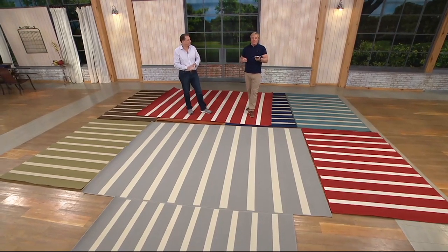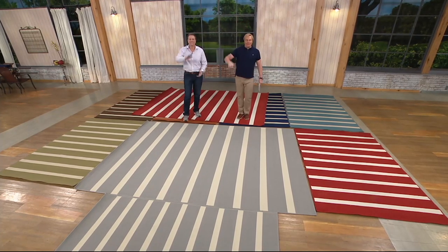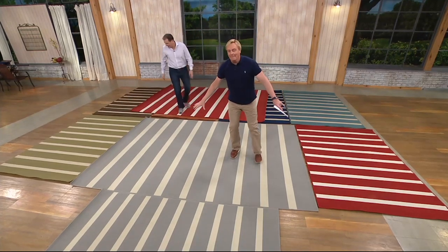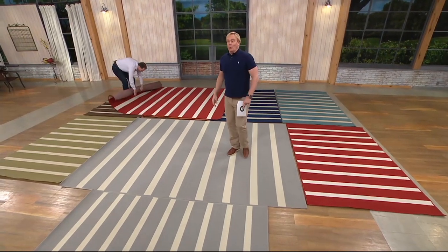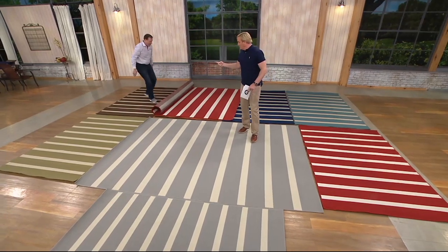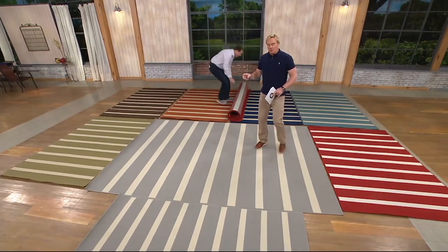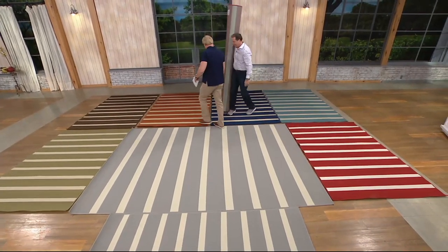Linda from North Carolina is joining us. Hi Linda! Are you shopping tonight for one of these rugs? I got two of them — one of each size, a 5x7 and then the large one.